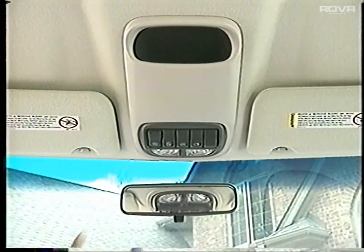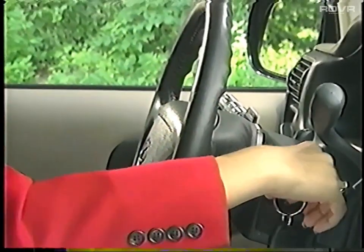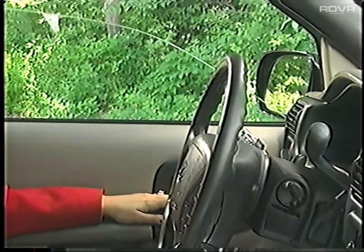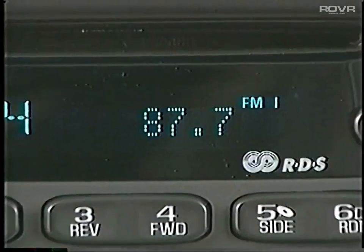A mini overhead console with map light is standard on Silhouette GL. A new standard retained accessory power feature will maintain power for up to 10 minutes for window and radio functions after the ignition is switched off and while the doors remain closed. Silhouette has better interior illumination with new standard second row reading lamps.